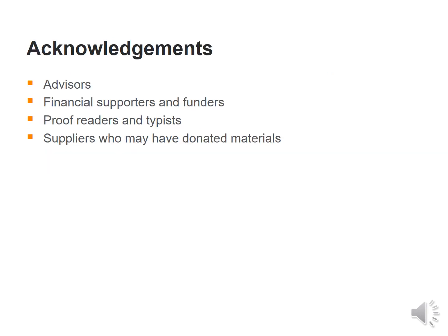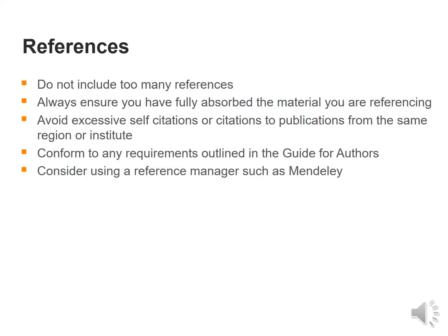One could add acknowledgements to recognize advisors, funders, proof readers and suppliers who may have donated materials. For references — in my opinion the most important section — do not include too many. Always ensure you have completely absorbed the material being referenced. Avoid excessive self-citations or citations to publications from the same region or institute. Follow requirements outlined in the guide for authors and consider using a reference manager such as Mendeley.